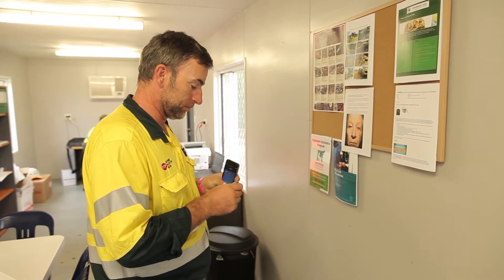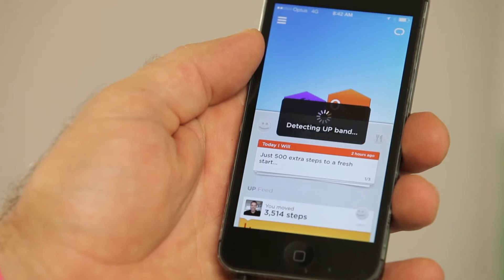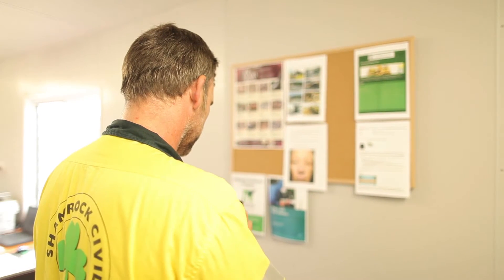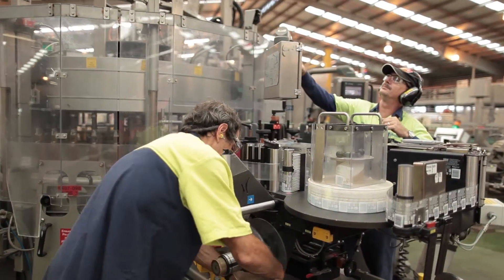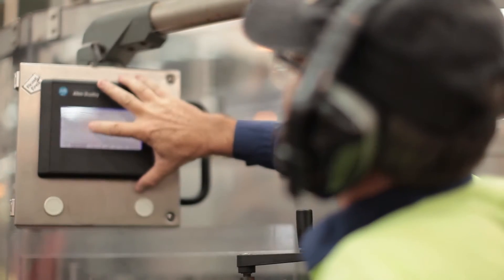Being aware of how much time you spend moving and what you eat and drink are the first steps towards making healthier choices. Before making any changes, self-monitoring can help you become aware of the types of choices you're already making. Health apps can help with this, or you can simply make a written note of your daily activity and what you eat and drink during the week. Once you've built up a picture of your movement and diet choices, you're ready to target unhealthy habits and behaviours.